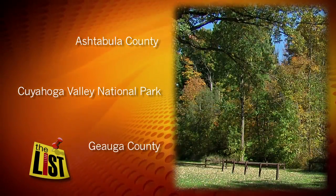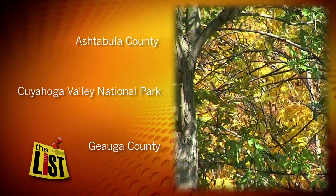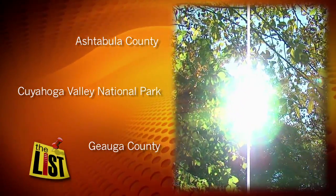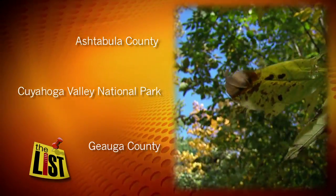Finally, drive State Route 322 from Chagrin Falls to Chardon in Geauga County for scenic farms and rolling hills. If we've missed one of your favorite places, hit us up on our Facebook page and let us know where you like to peep the leaves. Reporting for The List, I'm Mike Brookbank.